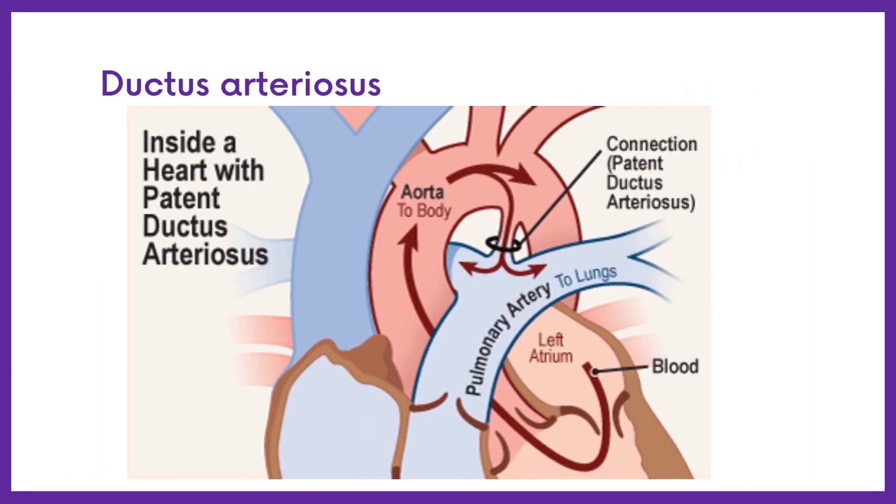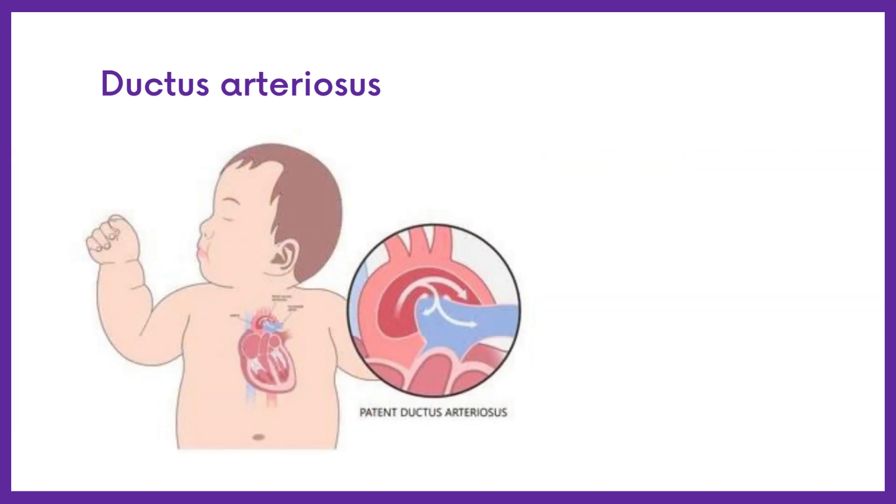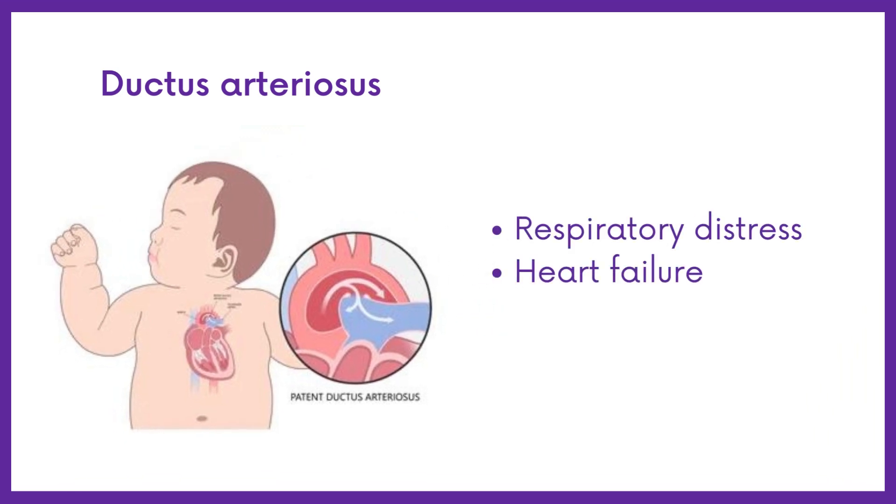Ductus arteriosus is a blood vessel that connects the pulmonary artery to the descending aorta in fetal circulation. In premature infants, the ductus arteriosus sometimes fails to close after birth, leading to a condition called patent ductus arteriosus. PDA can cause significant health issues, including respiratory distress and heart failure in infants.